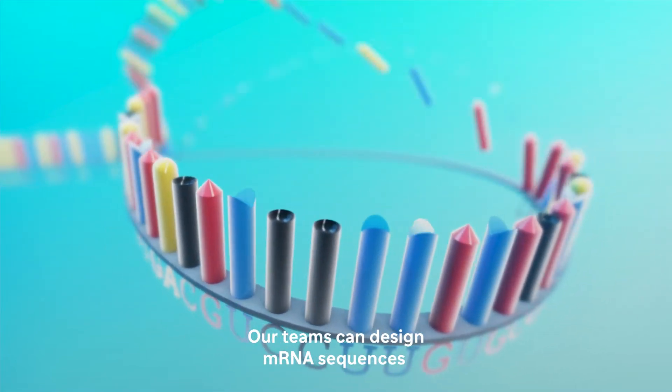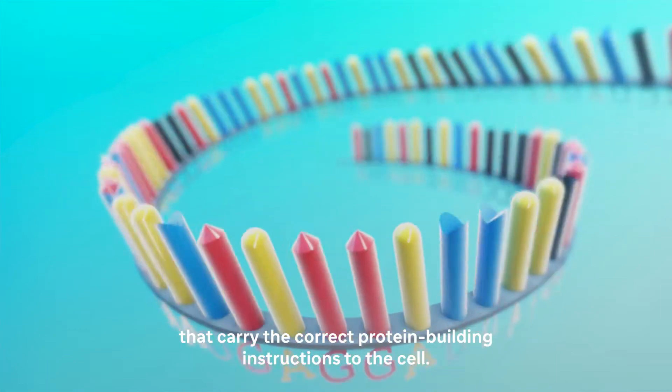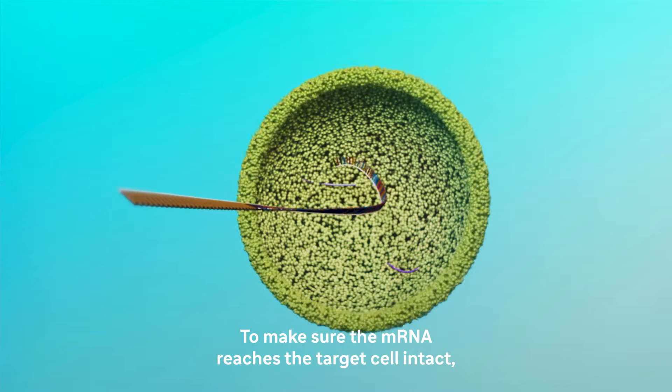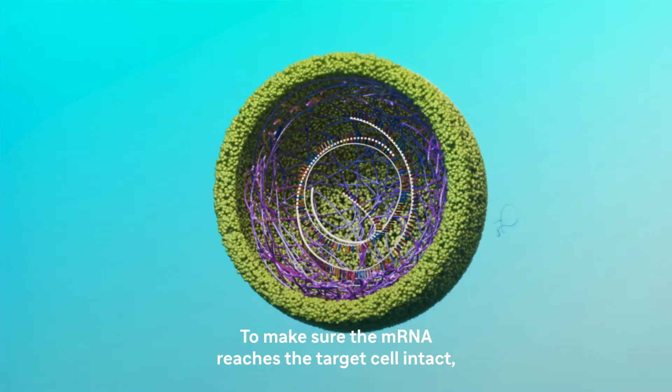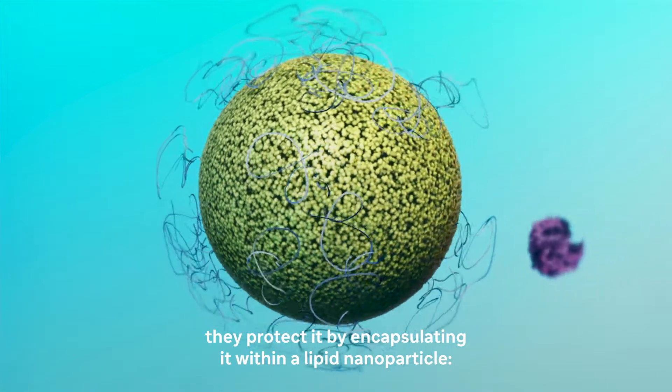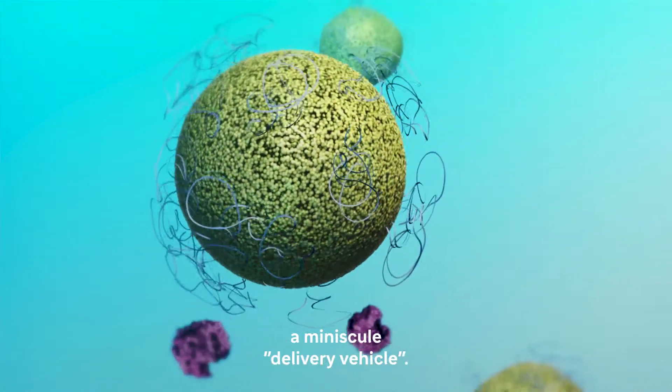Our teams can design mRNA sequences that carry the correct protein building instructions to the cell. To make sure the mRNA reaches the target cell intact, they protect it by encapsulating it within a lipid nanoparticle, a miniscule delivery vehicle.